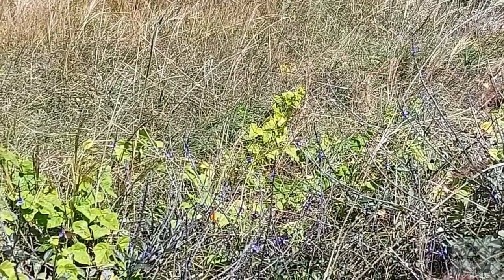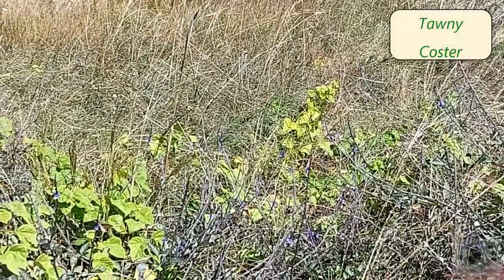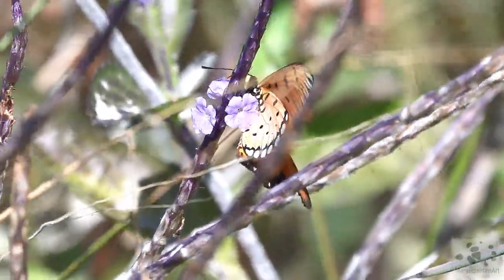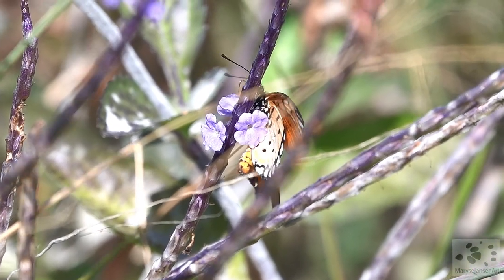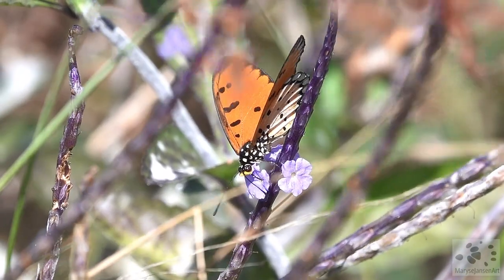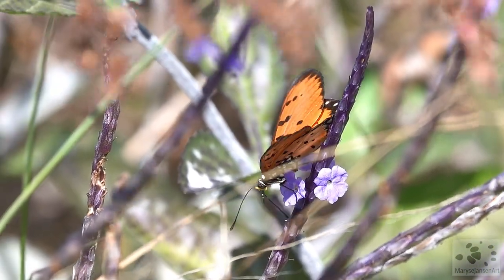More butterflies. Do you see these bright orange ones? They are tawny costas. You can read their story in my blog this week — there's a link in the description. Take a good look at that intense orange colour. Isn't it stunning?